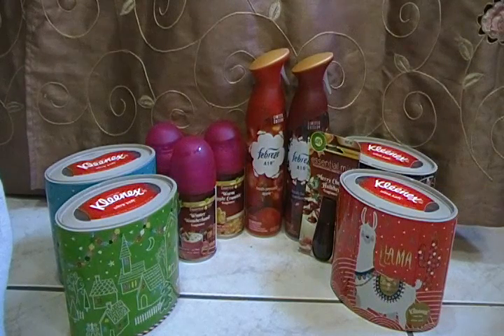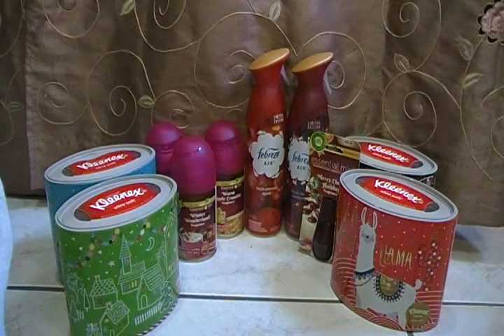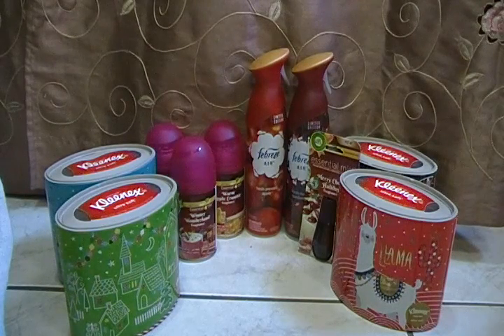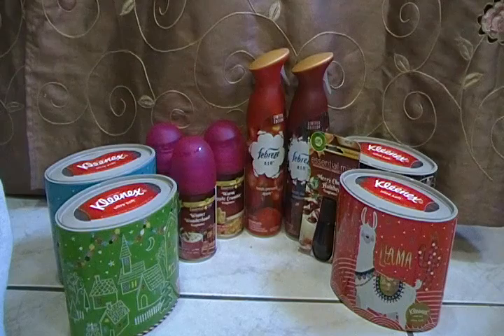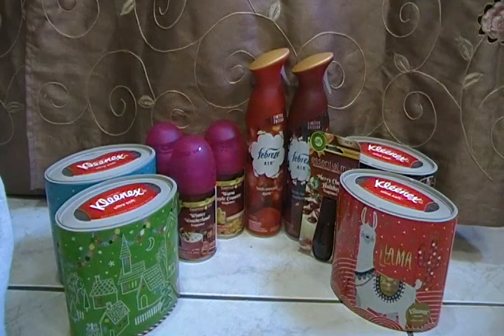Let me go through this again. The Febreze air was 89 cents, marked down from $2.99. The other Febreze air was 89 cents, marked down from $2.99. The Air Wick refill was marked down to a dollar 24 from $5.19, and I got three of those. The Essentials Mist was marked down to a dollar 19 from $4.99.